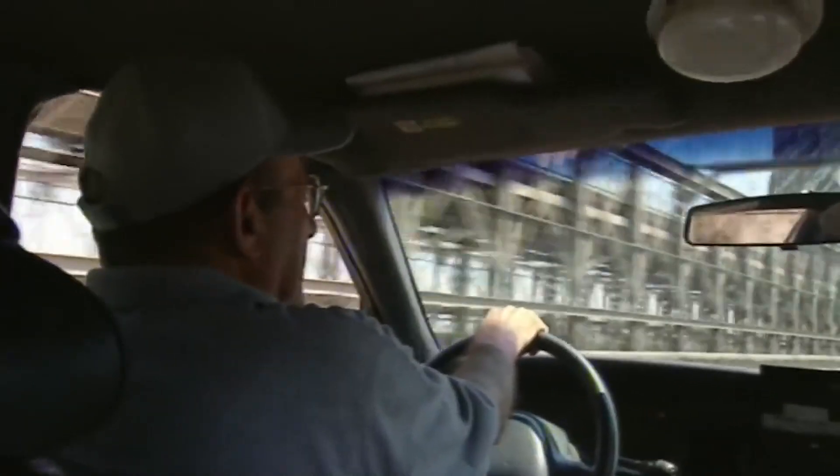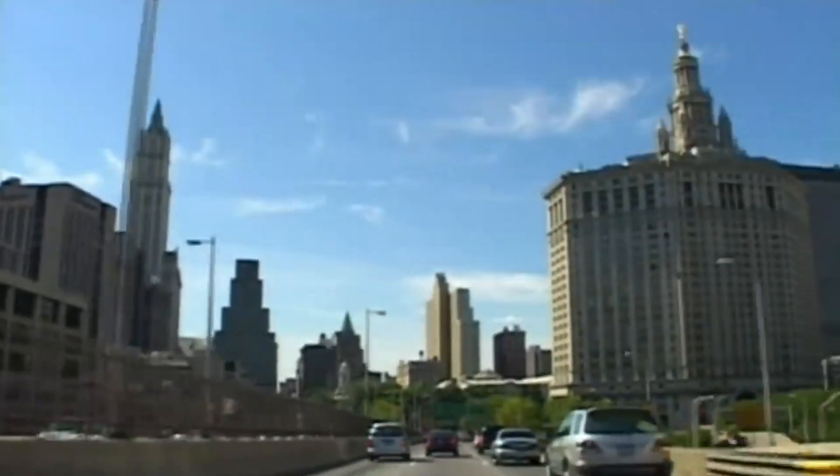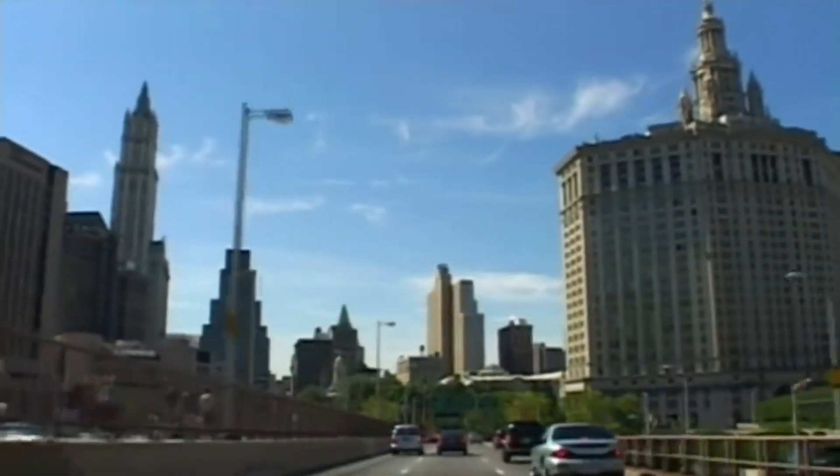When the Brooklyn Bridge was first completed, there were a lot of people who were afraid to walk across it — they had never seen anything of this magnitude. They thought to themselves, "Is this thing going to stay up or not?" Despite the fears, over 150,000 people turned up to walk across the bridge on the day it opened. On the first day, they charged one cent for people to walk across. On the second day, realizing they had a good thing going, they charged three cents. And if that doesn't sum up the businessmen of New York, I don't know what does.